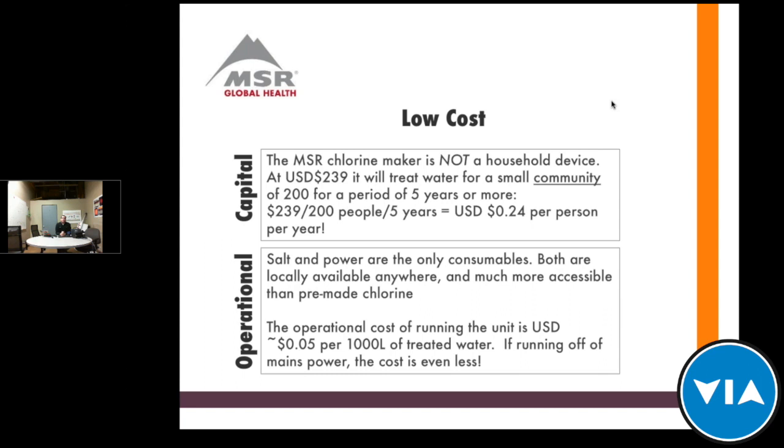The chlorine maker should be thought of as a community device or a clinic device, not a household device. Our suggested retail price is $239, and pricing for approved distributors is much lower — available through the VIA website. From a water treatment standpoint, it can treat water for a small community of at least 200 people for five years or more. Breaking that down, it's about 24 cents per person per year in capital cost. Once the purchaser has overcome that capital cost, operational costs are extremely low — about $0.05 per 1,000 liters of water treated, since all you need is salt and water.